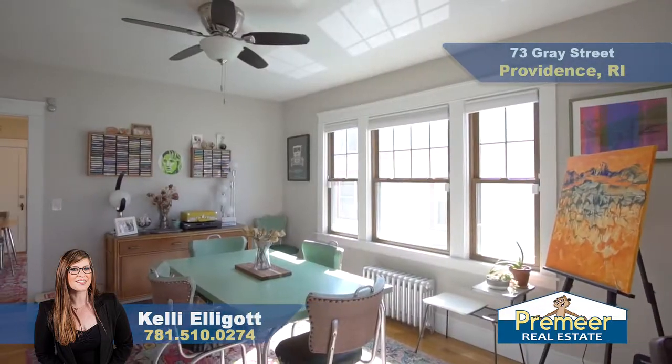As we enter this home through our beautiful front porch, which we will get to soon, we have our double parlor with gleaming hardwoods, great natural light — awesome for family dinners, gatherings, game nights, anything you can think of.